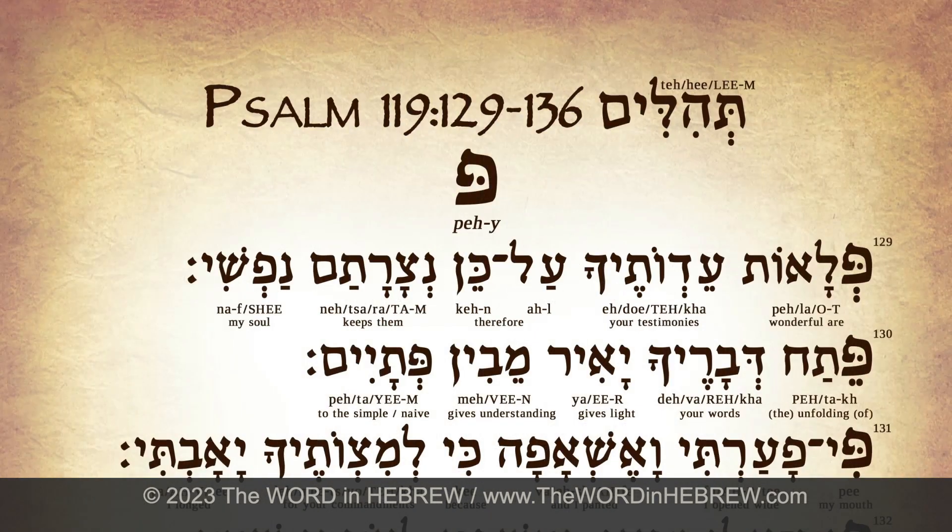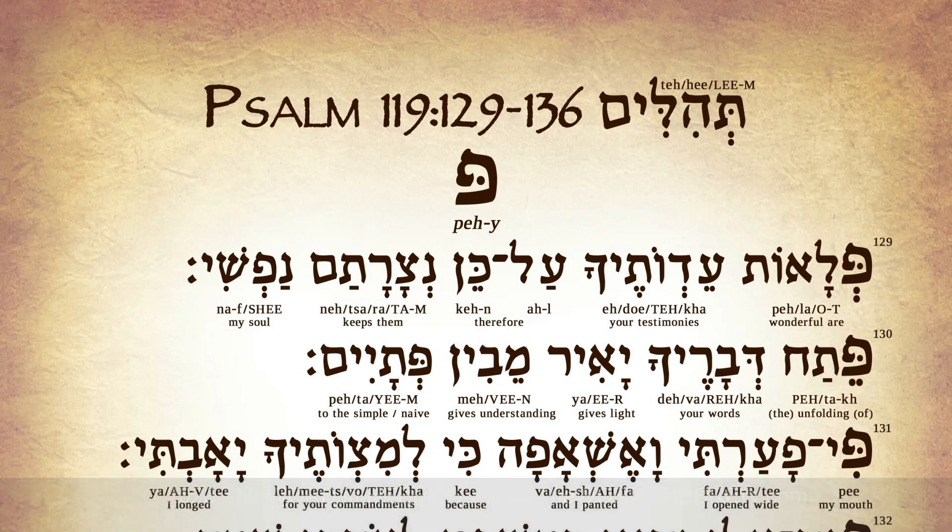In this video, we will learn verses 129 to 136 for the letter Pey.